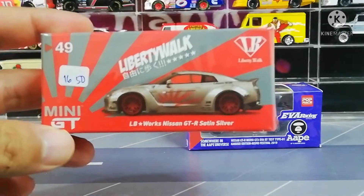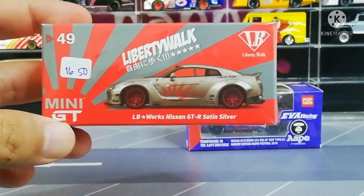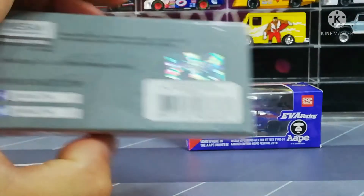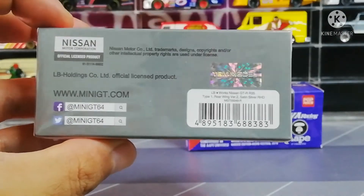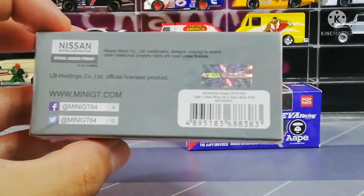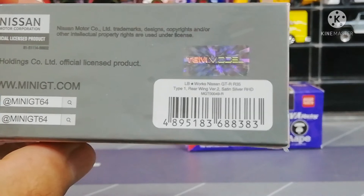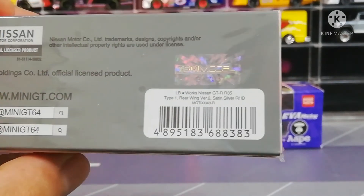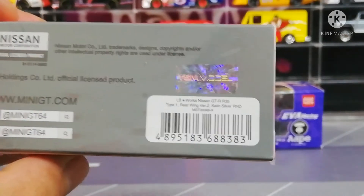Ok so yang ini adalah box nombor 49 - ni box lama, LB World, Satin Silver. Seperti biasa, Mini GT punya official social media and then TSM all of them. So yang ini adalah right hand drive, type 1 rear wing version 2 Satin Silver GTR R35.